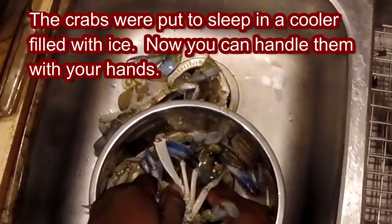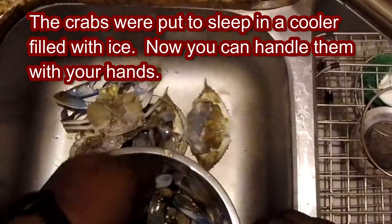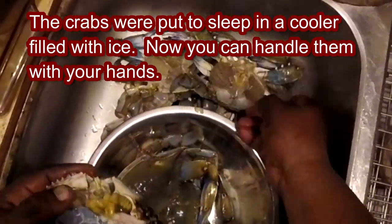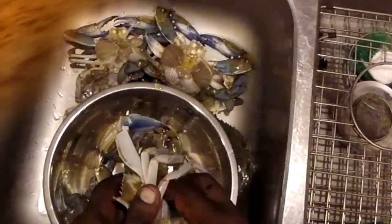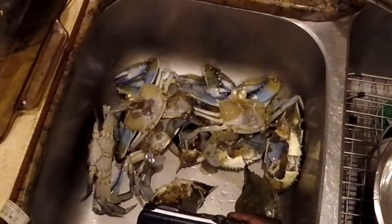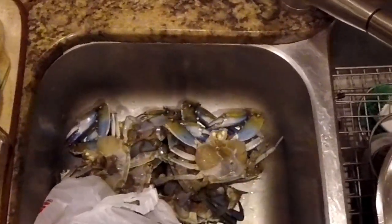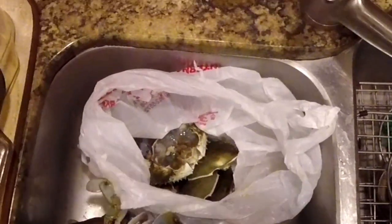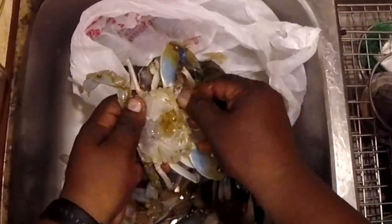I'm going to take the bags off real quick and kill them. They're all dispatched, and now I've got to clean them. I'm going to take a little plastic bag so I can throw the remains in. I'll take off the little mandibles, and I'm going to take off these — I call them dead man fingers, but they're actually the lungs.